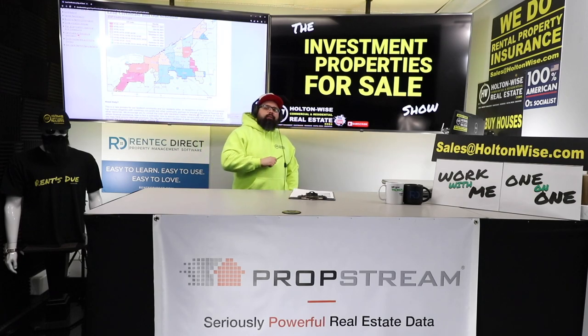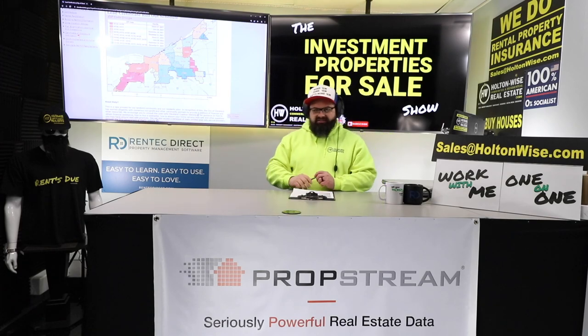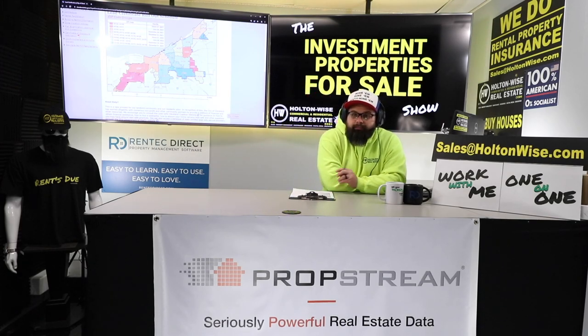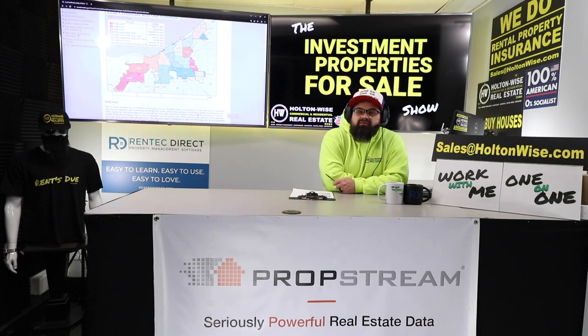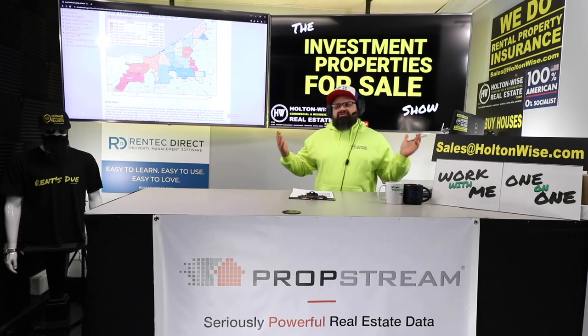By the end of 2022, this will be a reality for every investor in the Cleveland market. This property is priced exactly how it should be given that it needs lead certification work. Don't go out there overpaying for other properties now that lead certifications are a reality. To get the lead certification bid, email sales@holtonwise.com. Cash offers include proof of funds; financed offers include your pre-approval letter. If you need lender referrals, ask me when you request the bid.